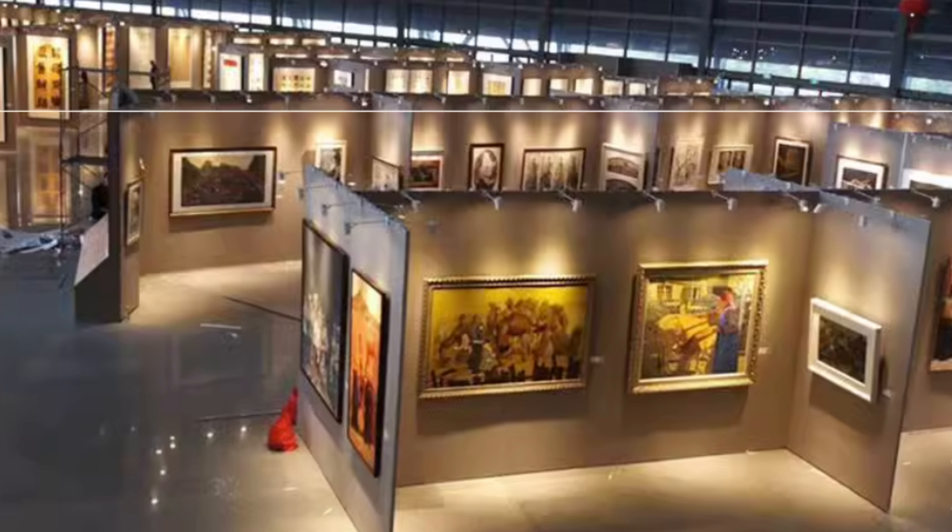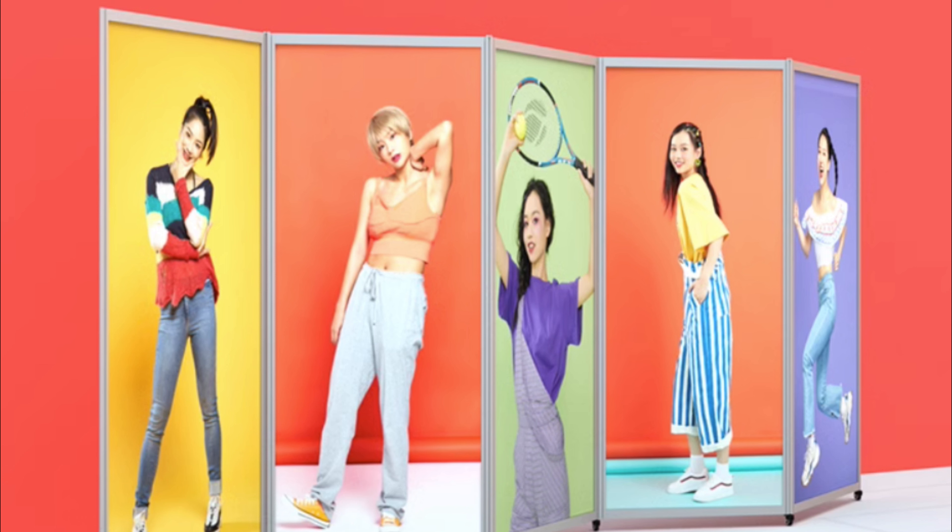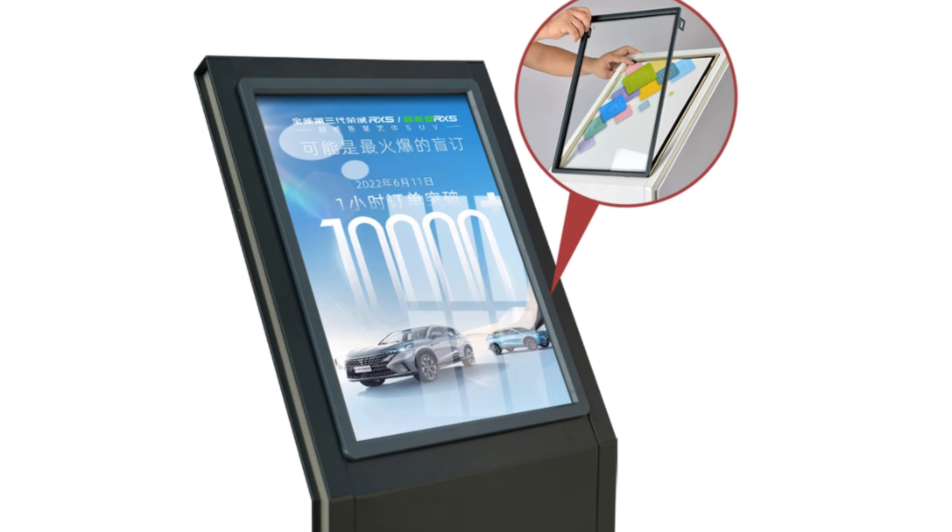Carefully select the location and placement of your trade show signs within the exhibition space. Position them in high-traffic areas where they will receive maximum visibility. Consider eye-level placement and ensure they are unobstructed by other exhibitors or objects. Additionally, use directional signs strategically to guide attendees towards your booth and your captivating trade show signage.